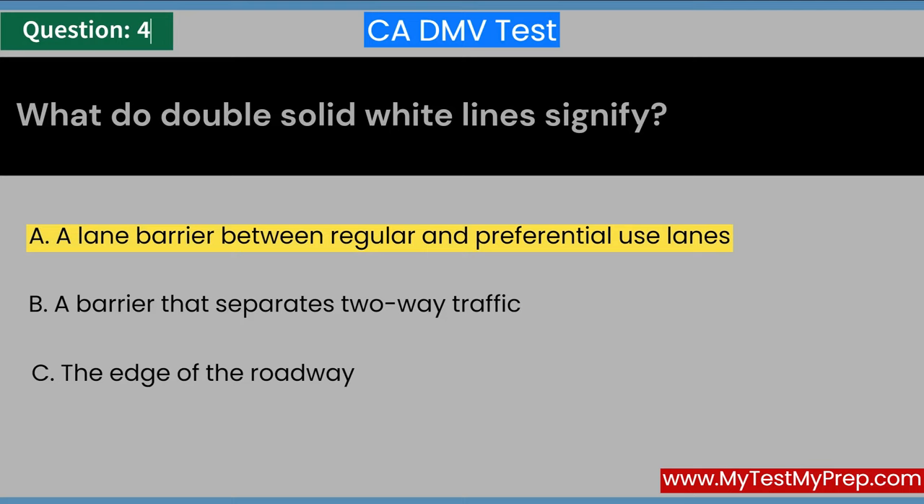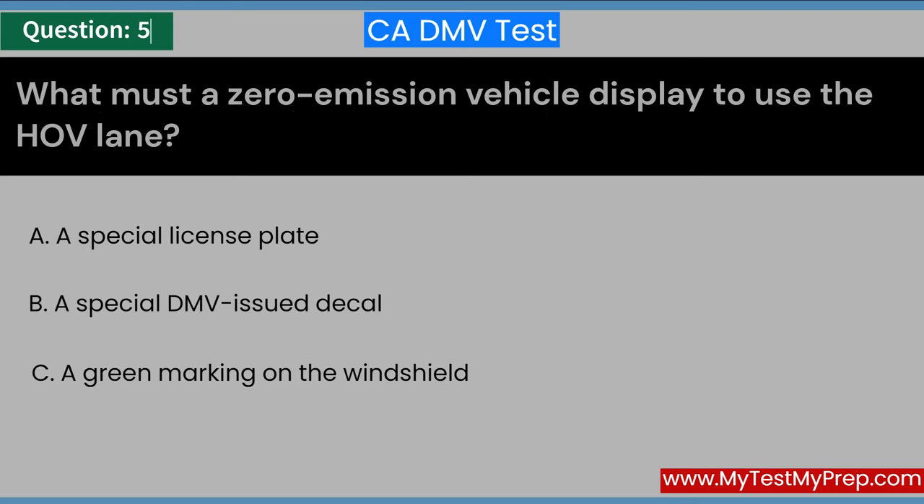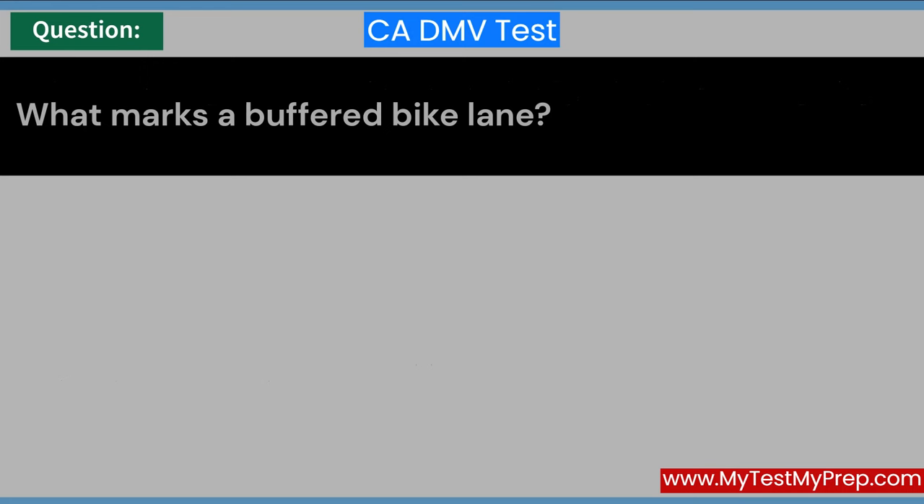What must a zero-emission vehicle display to use the HOV lane? A. A special license plate. B. A special DMV-issued decal. C. A green marking on the windshield. Answer: B. A special DMV-issued decal.